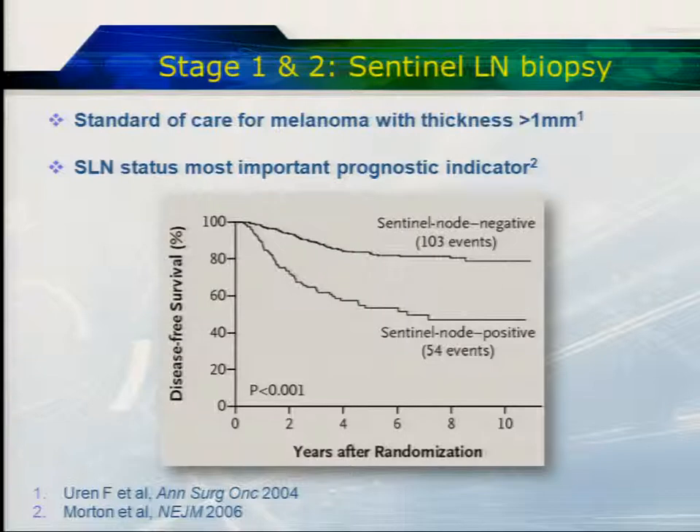Whether this improves outcome is debatable, and there's an MSL2 study currently underway which is randomising patients who are sentinel lymph node positive to either go on and have an axillary clearance or to take an observational approach and use it just as a prognostic factor. Those results won't be through until 2022. There's a little bit of debate in the literature as to whether this should be standard of care, because it is an invasive approach. The patient may have a significant pain syndrome afterwards or lymphedema, and if it only provides prognostic information, you may not want to undergo such a procedure merely to know whether or not you're going to do better or worse.